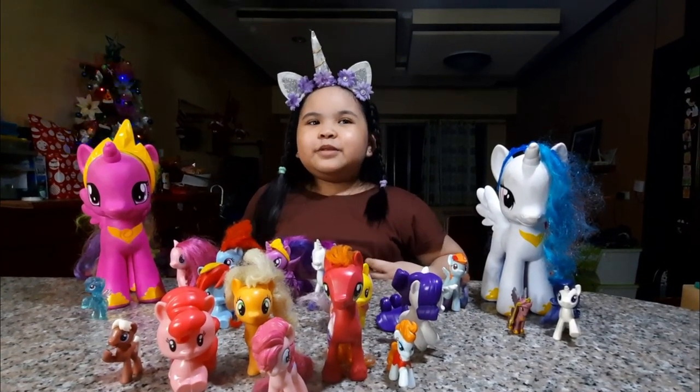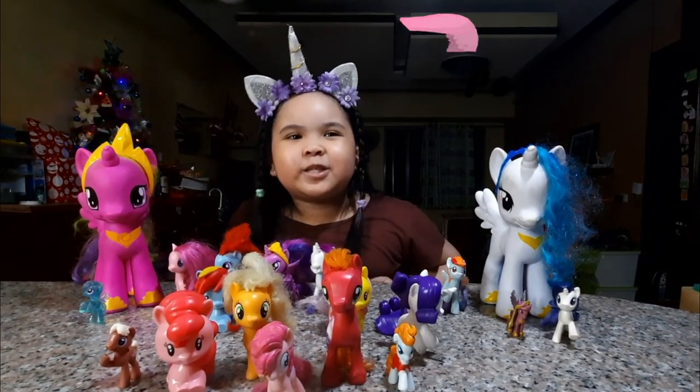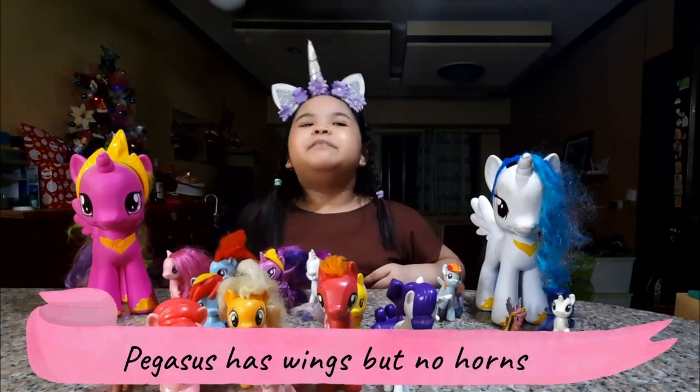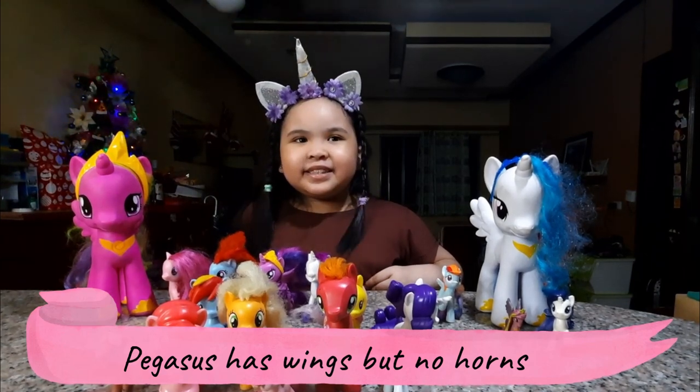Next we're going to do Pegasus. When you say Pegasus, there's no horn but just wings.